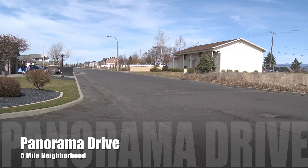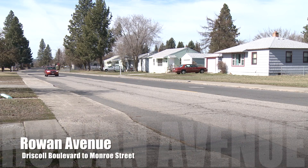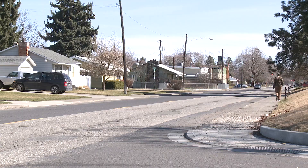Another project involving water main replacement is on the other end of town on Panorama Drive in the Five Mile neighborhood, where workers will replace the main and repave the entire street. Staying on the north side, the city begins the first phase of work on Rowan Avenue this year from Driscoll to Monroe. There will be new bike lanes and water lanes, and crews will fill gaps in the sidewalk as they replace the roadway.